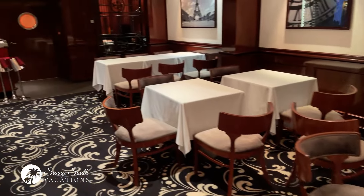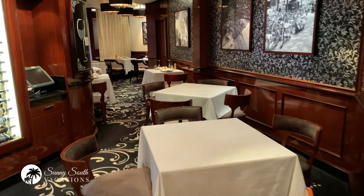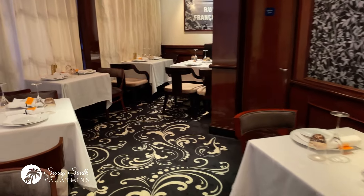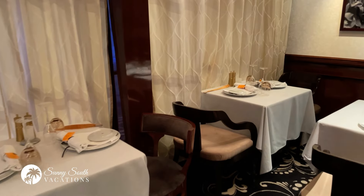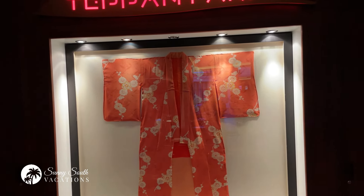Le Bistro is a specialty dining experience. You can buy yourself a dining package — we've purchased a three-dinner package and are very excited to come here for a lovely meal one night. Great atmosphere, lovely decor, beautiful table settings. This is the French restaurant Le Bistro. I'm excited to go here for dinner.